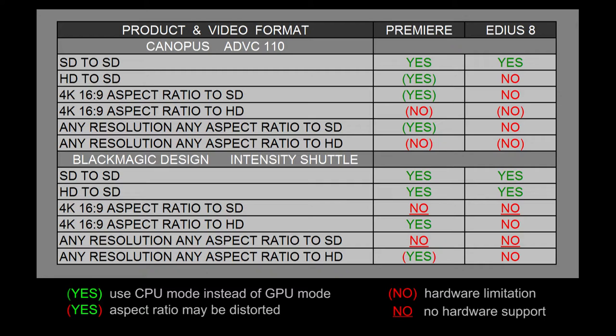With the Canopus ADVC110, we can take any resolution and any aspect ratio and output it to standard definition using Premiere. You can actually make a flash banner that's like 1800 pixels by 250 pixels and preview it on the broadcast monitor using the ADVC110. EDIUS does not have that function. As for outputting any resolution and any aspect ratio to high definition, both Premiere and EDIUS get a no because the ADVC110 cannot output to high definition — it can't do 1920x1080 or 1280x720p. That's a hardware limitation.